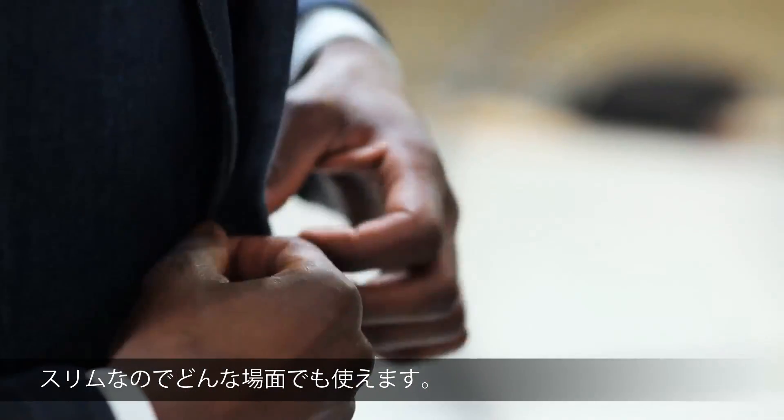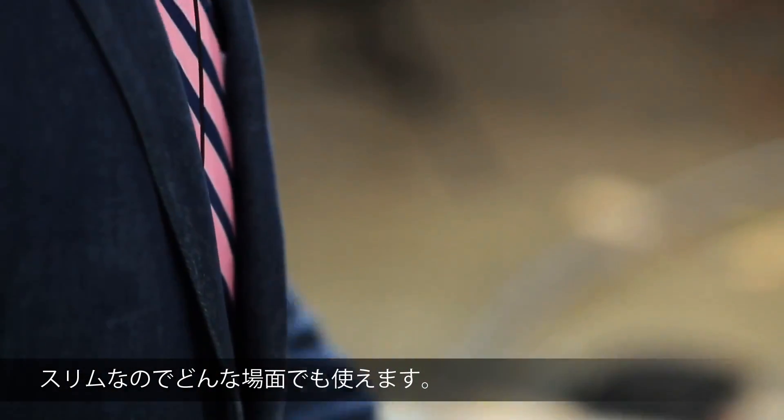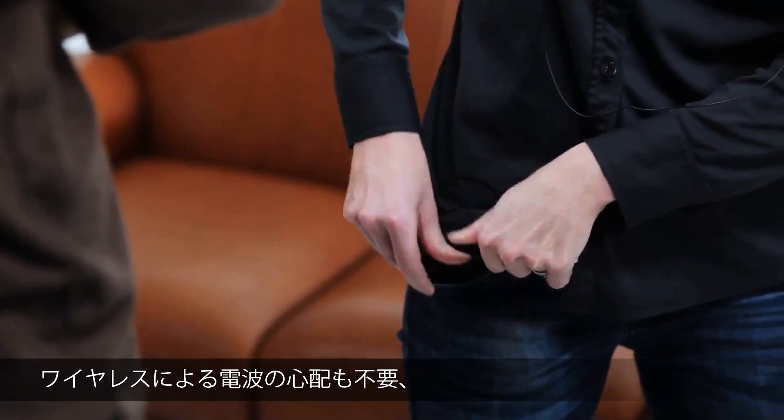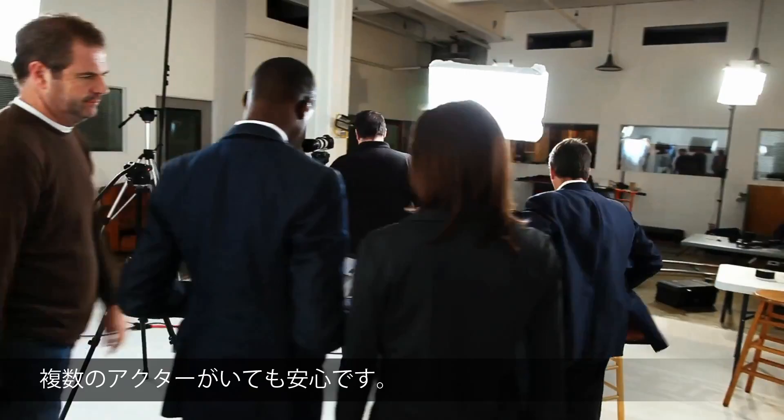In a slim form factor that allows for total mobility, suiting any production or set. No more worrying about wireless interference, especially with multiple actors. Combine it with the Rode Rec app and your device becomes a professional recorder.